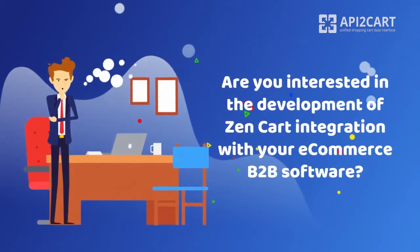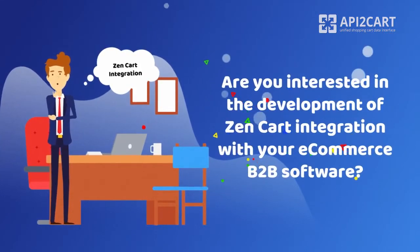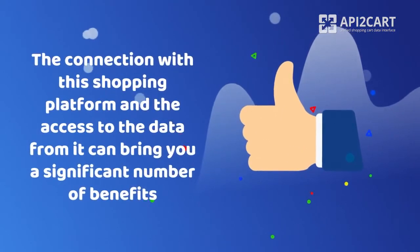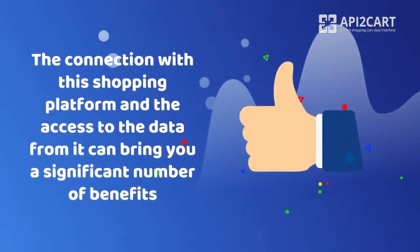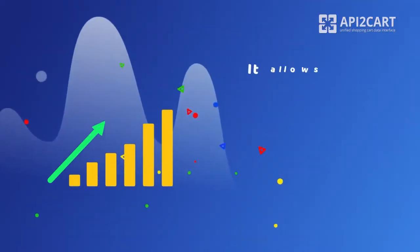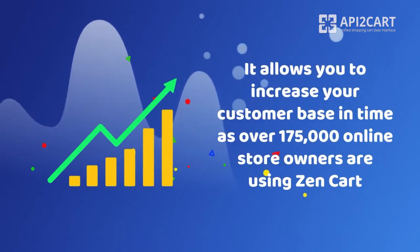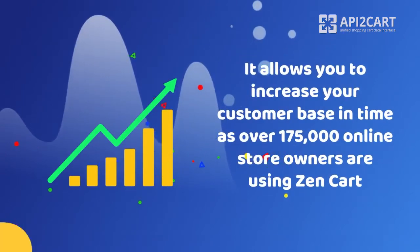Are you interested in the development of ZenCart integration with your e-commerce B2B software? The connection with this shopping platform and the access to the data from it can bring you a significant number of benefits. First of all, it allows you to increase your customer base in time, as over 175,000 online store owners are using ZenCart.